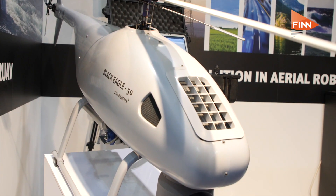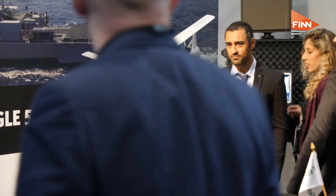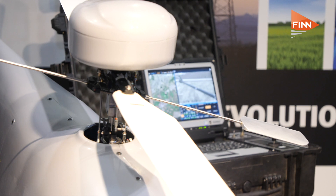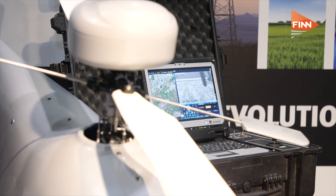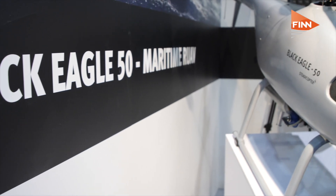Noam, welcome to the program. Tell me about the Black Eagle 50. The Black Eagle 50 is an unmanned helicopter that we design and manufacture. It's a 35 kilogram helicopter, maximum takeoff weight, with the ability to fly up to four hours, maximum range of 150 kilometers. We can put whatever kind of payload that you want, so what you choose will give us the application that is required.